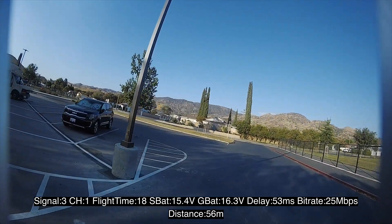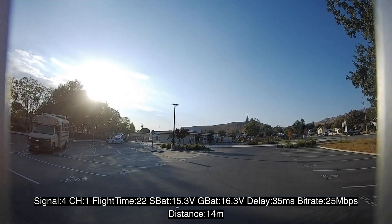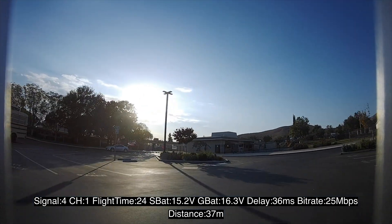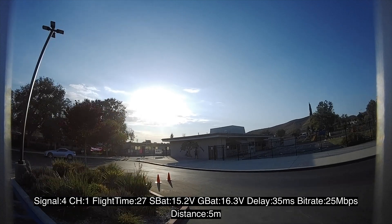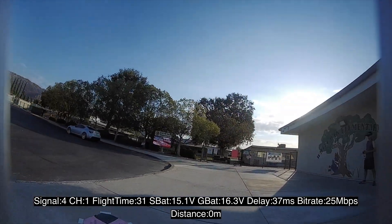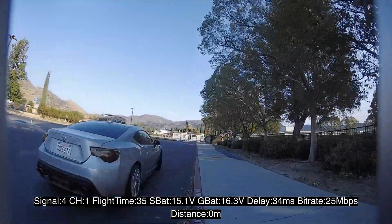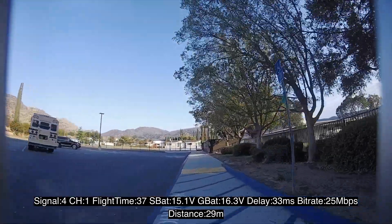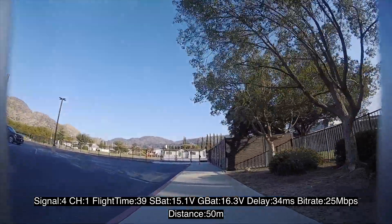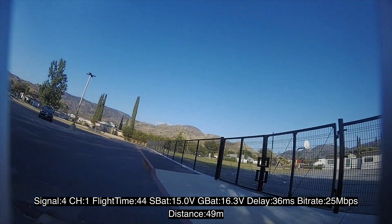Currently, this is only working on 25 megabits mode, but that will change with future updates. What you're looking at is DVR of me flying my Armitan Bobcat 4-inch around the parking lot. You can see the distance down at the bottom of the screen below the flight stats. This is 25 megabits mode, 1080p, 60 frames per second, 500 milliwatts, on the current public firmware at the time of this recording, 26.30.6.